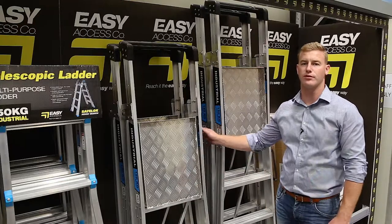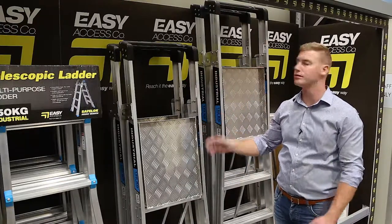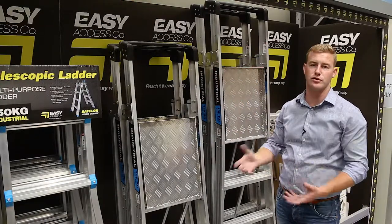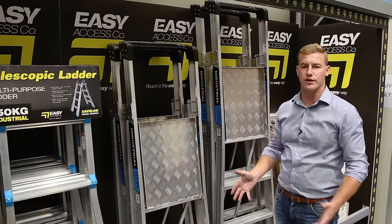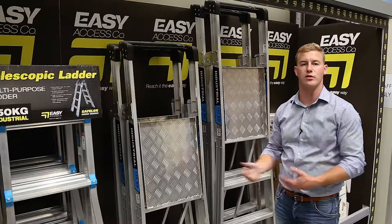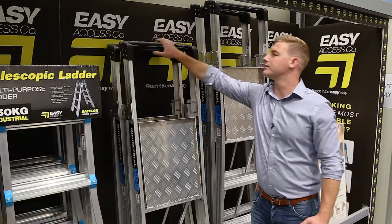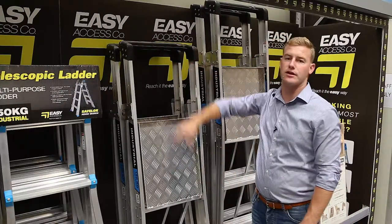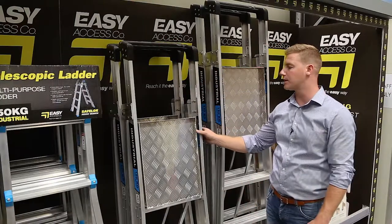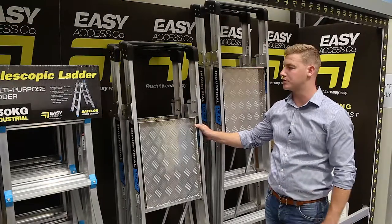We also have optional extras available for these ladders. We can do a full surround handrail which makes them safer still. You can add a tool bucket that clips on the front, so you can put your tools, tape, or anything extra in the front without hindering you climbing the ladder. We do a spring wheel option for the base so you can wheel them around on site, making them much easier to move. They also have holes in the tray for sliding tools such as screwdrivers through. We also do a fiberglass version of these ladders for use where electrical hazards exist, mainly used by the electrical industry.